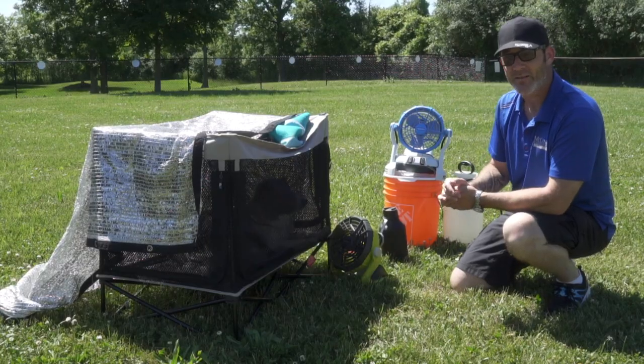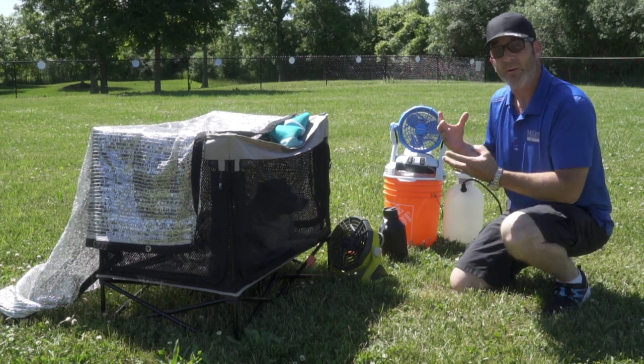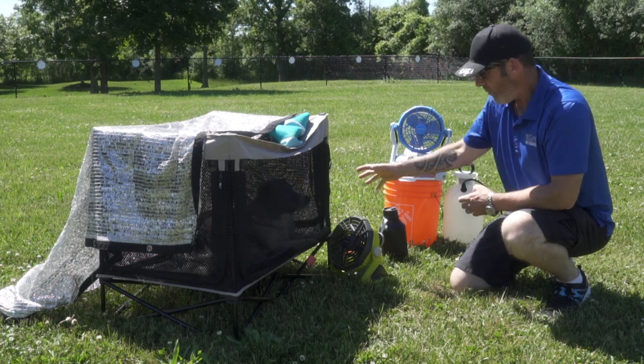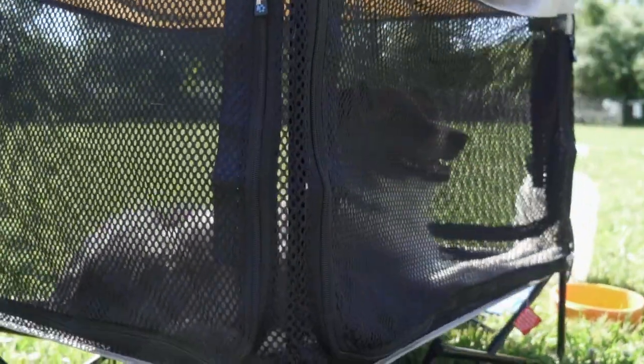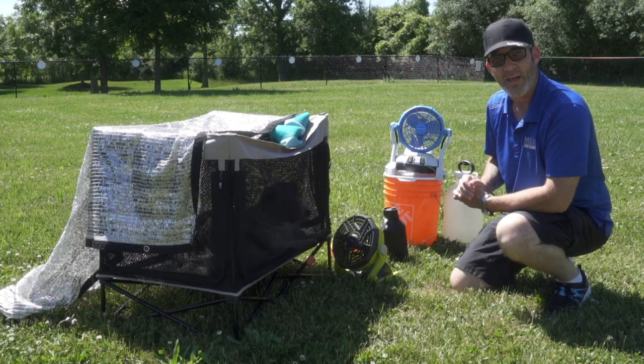Unlike you or I, dogs don't sweat — they use panting to help regulate their temperature. So having great airflow around your dog is a critical factor in helping keep them cool. One of the things I carry is a good portable fan to help move air. If I'm out for longer periods of time, I've got a little crate to keep Jet in that's lifted off the ground with a mesh bottom and mesh sides to help air move over her skin and let her cool down.